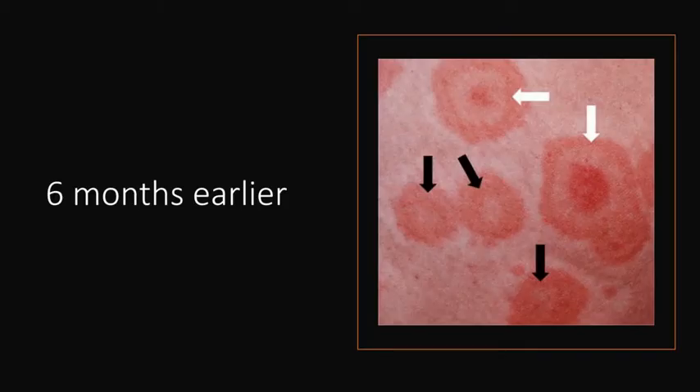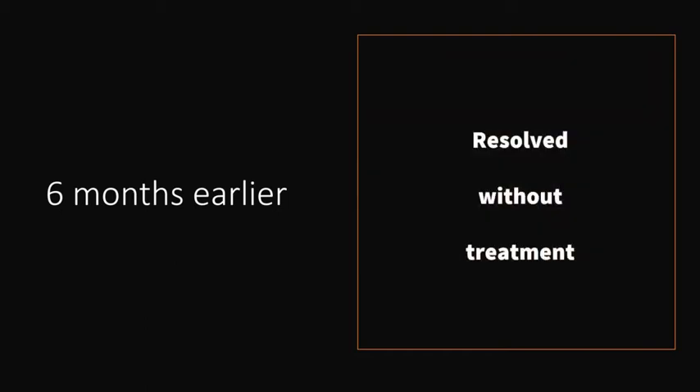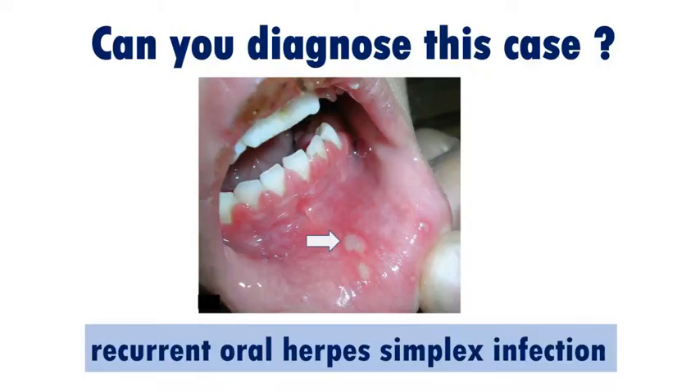But he had similar episodes six months earlier in which the lesions had resolved without treatment over a period of two weeks. He also noted a history of recurrent oral herpes simplex infection, including an episode that had started several days before the appearance of the lesions on his palms.